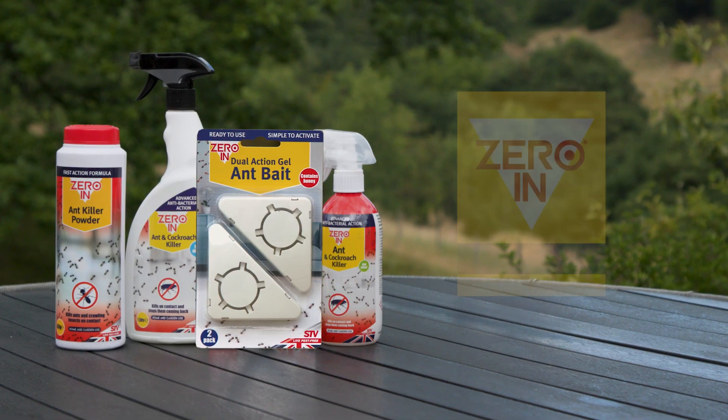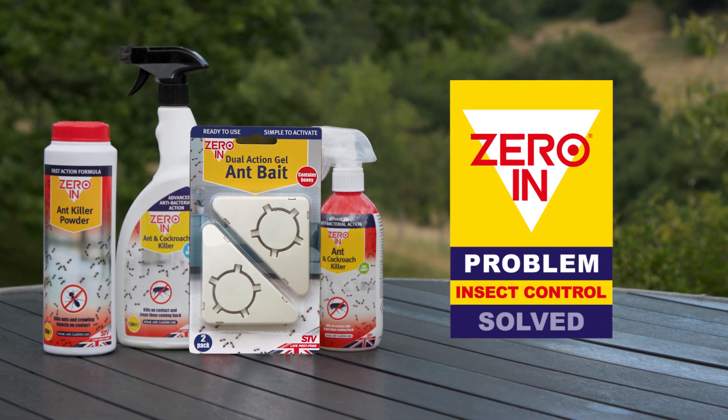I'm feeling better equipped to keep the house and patio ant free and the kids and dogs protected from irritating ants this summer. Zero In. Insect control. Problem solved.